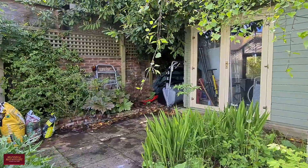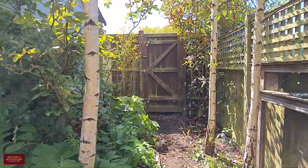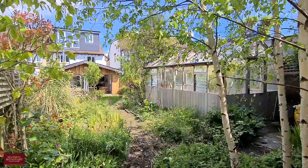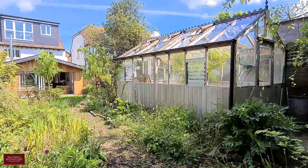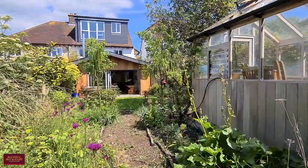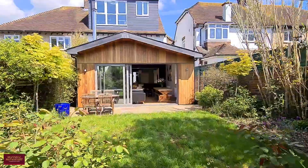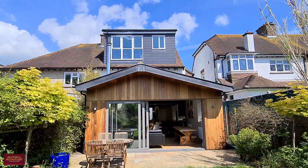The property also benefits from rear access which goes onto a track accessed from the top of Ladies Mile Road. Subject to the relevant consents, there could potentially be parking or a garage put in at the rear, which has been done within the road very recently. There's also a large greenhouse which is open to negotiation. Really lovely family home — we're sure it'll get lots of interest, so if you'd like to have a look around please do give us a call. We'd love to hear from you.